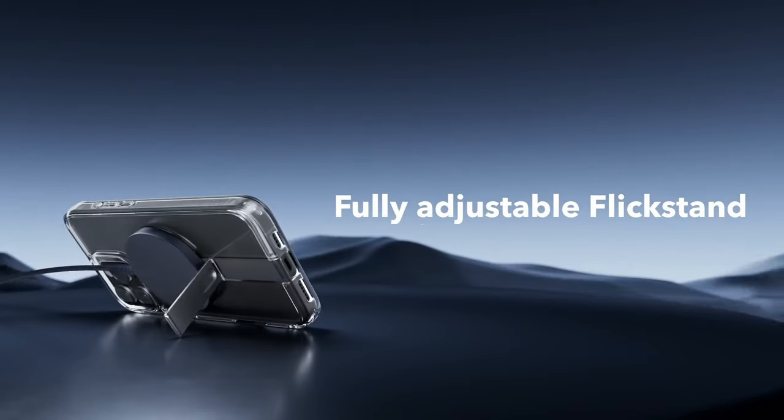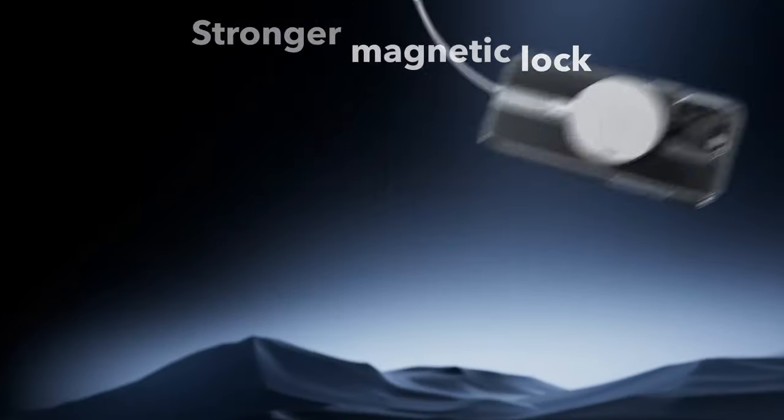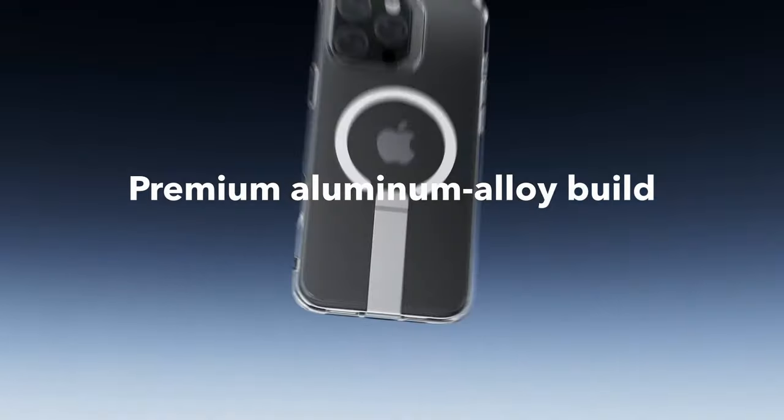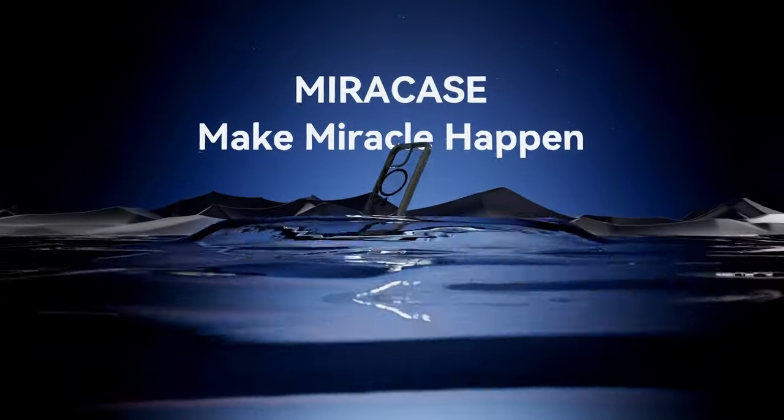With built-in magnets offering 1,500 Gauss of holding force, this case provides secure, fast wireless charging and a reliable connection with MagSafe accessories.